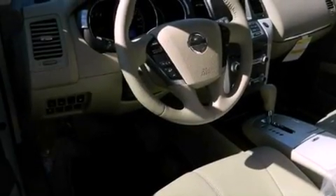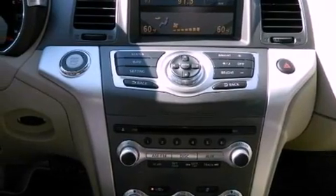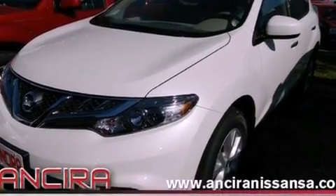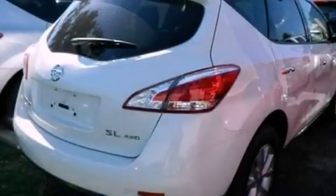Features include Bluetooth cell phone integration, memory settings for the driver's seat positions so you can recall your favorite position with the push of one button, cruise control, leather seats, traction control, an anti-lock braking system, side curtain airbags, a heated driver's seat, air conditioning with automatic climate control, and a sunroof that enables you to fill the cabin with fresh air at the push of a button.